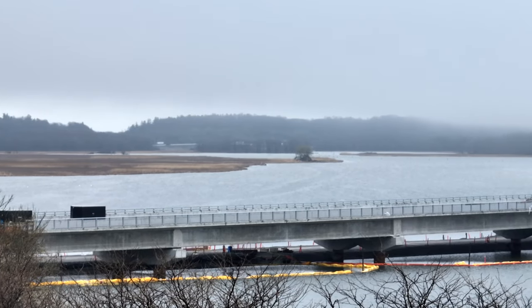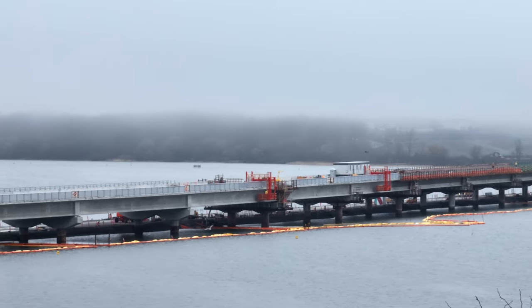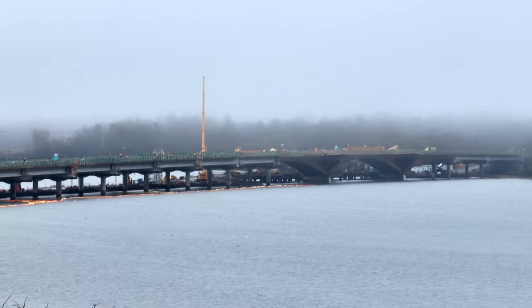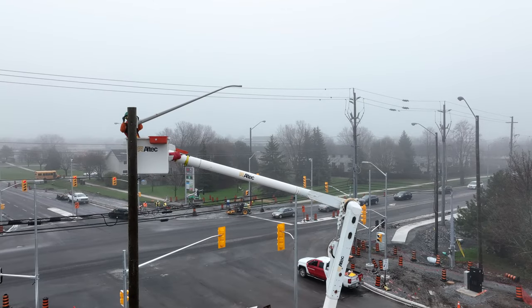I thought it would be good this week to begin with a general view of the bridge on a very misty Tuesday morning. Stick around until the end when I'll give you another look at the bridge with a week's work complete.